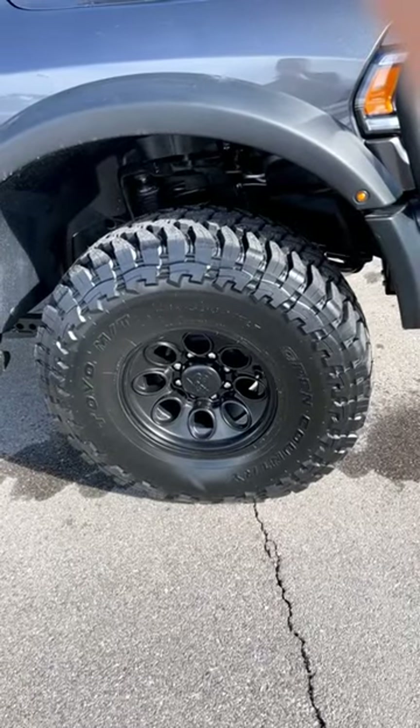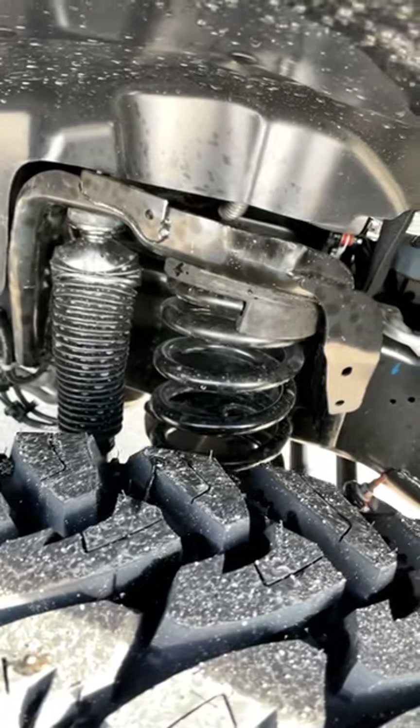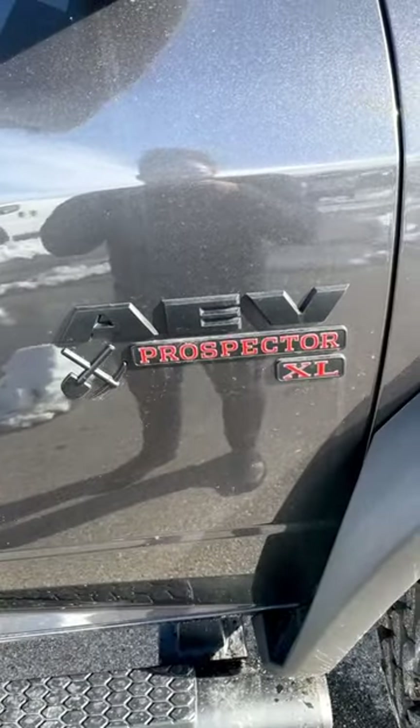Around the side here we've got 40s — yes, that's right, 40s — wrapped around 17-inch wheels. This also comes with 3-inch dual sport RT suspension and a Prospector badge to flex on everyone.